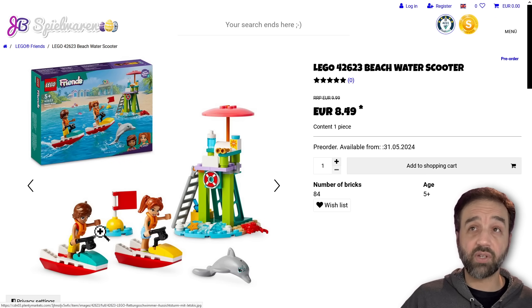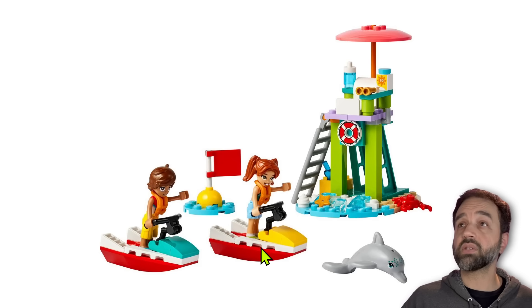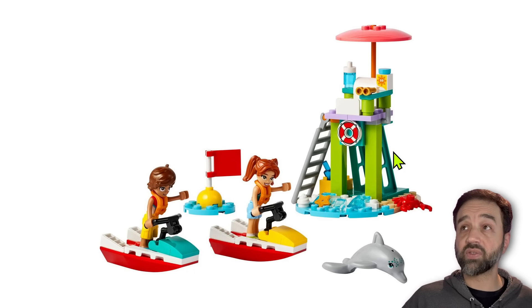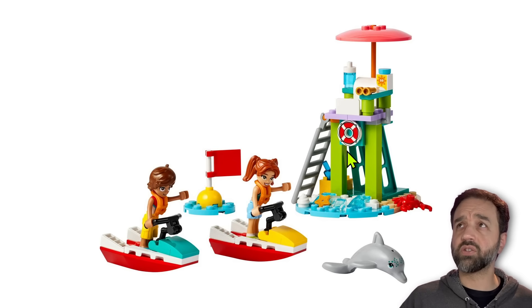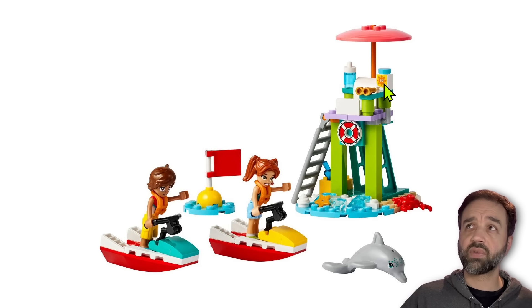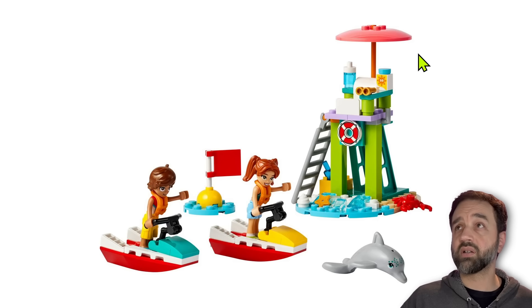10 euros for this — two figures and a dolphin, water scooters, and a lifeguard tower. Value's perfectly fine here. Notice the teal color for the classic support pieces as well — nice to see. That's probably a print — SPF 50 suntan lotion in coral for the umbrella color.